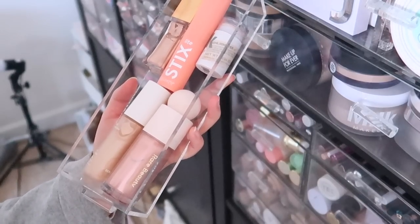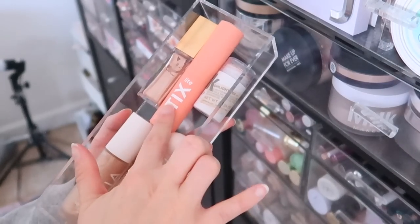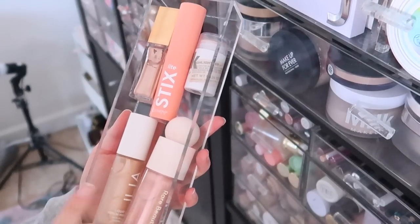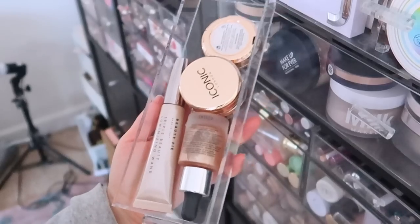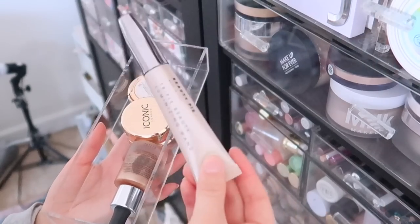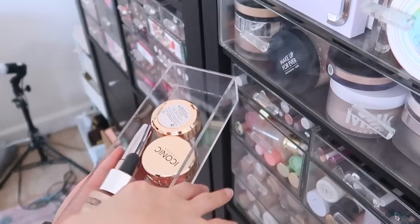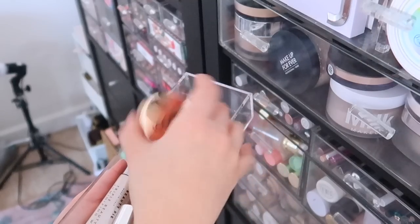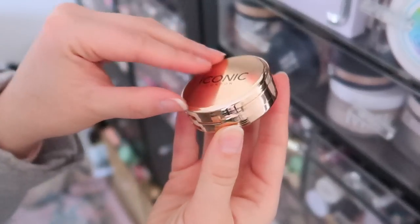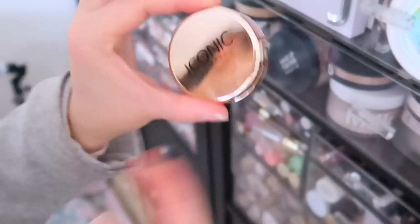These are liquid highlight products — I'm not a big fan so I don't have a ton. I have a Rare Beauty, an ILIA, a Milk Makeup stick highlight, ColourPop stick highlight, and Grande Cosmetics highlight. I really like the Milk and ILIA; the others are questionable. In the little drawer next to that I have random cream products: the Beauty Pie luminizing wand — one of my favorite liquid luminizers, the Iconic London, and my Iconic London contour pots, which have powder on top and cream on the bottom layer.